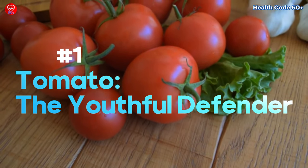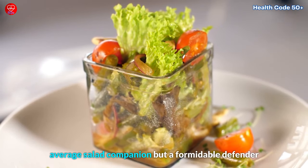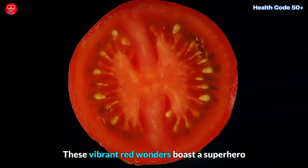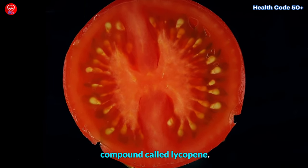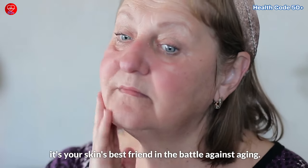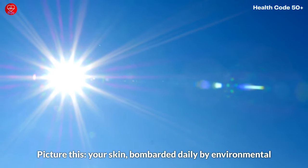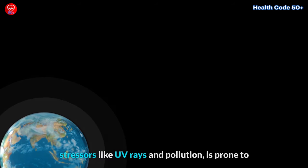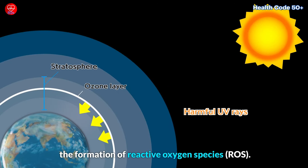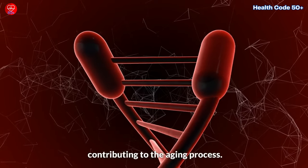Tomato — the youthful defender. Welcome to the world of tomatoes. Not just your average salad companion, but a formidable defender against the relentless march of time. These vibrant red wonders boast a superhero compound called lycopene. Lycopene isn't just responsible for that rich red hue — it's your skin's best friend in the battle against aging. Your skin, bombarded daily by environmental stresses like UV rays and pollution, is prone to the formation of reactive oxygen species, ROS. These troublemakers can wreak havoc on your cells, contributing to the aging process.